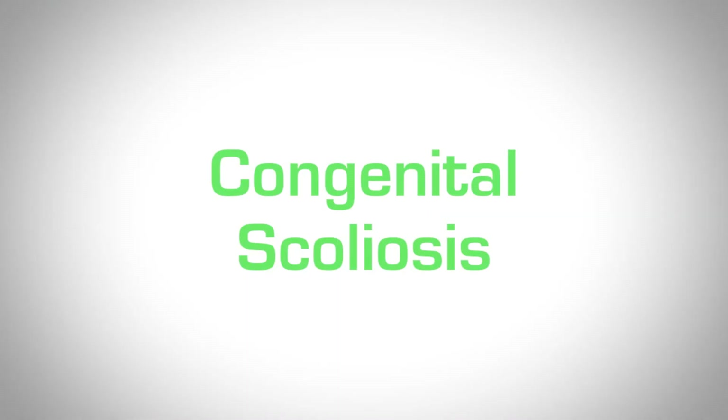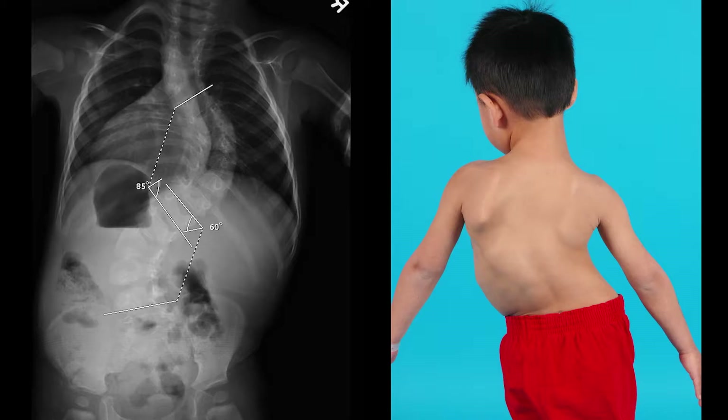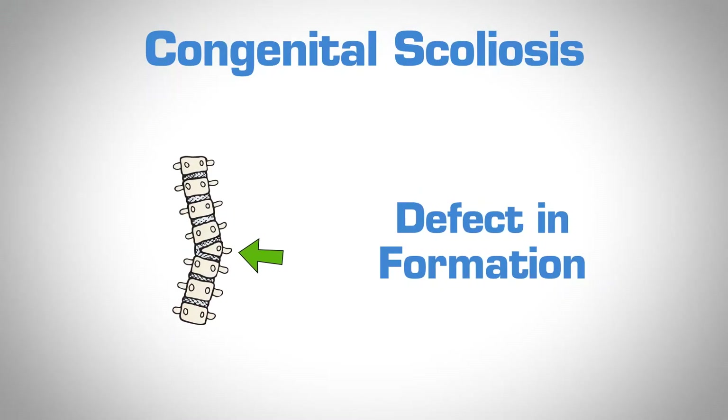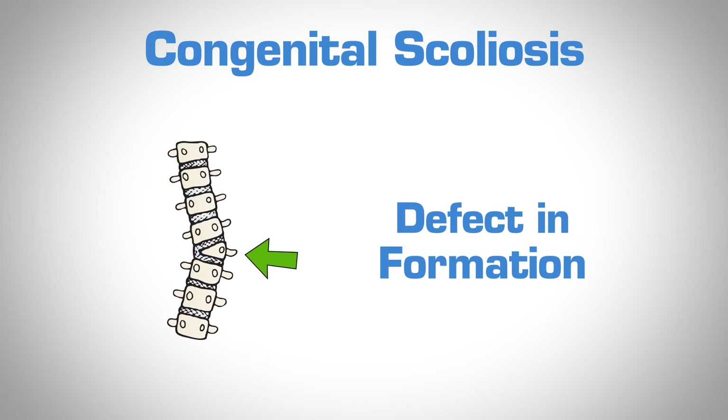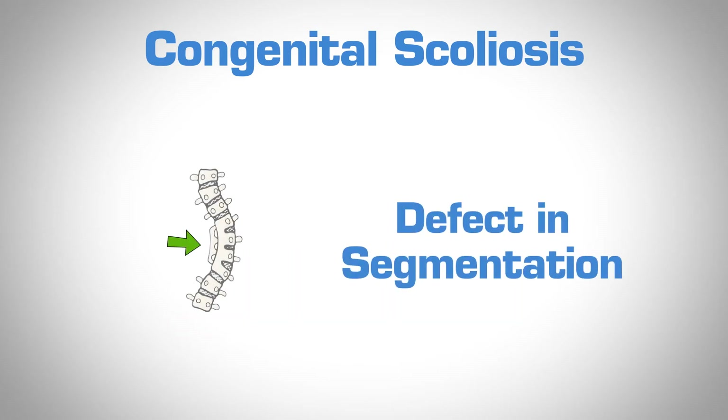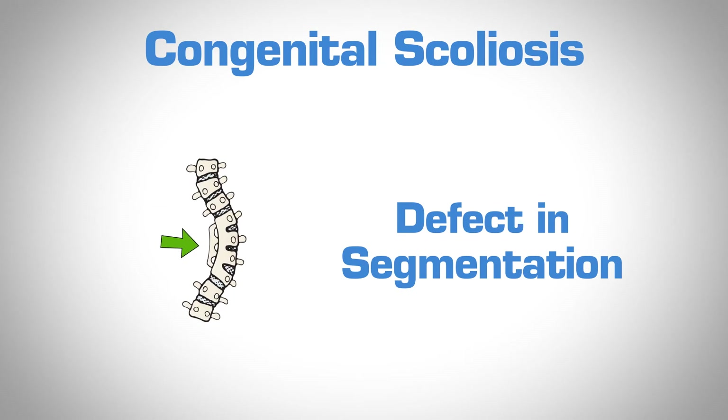The second kind of scoliosis is called congenital scoliosis. These children were born with differences in their spine. Each spine bone should look like a square or rectangle, but some of these children have bones shaped like triangles, or they have abnormal fusions in the way their bones were segmented prior to birth.